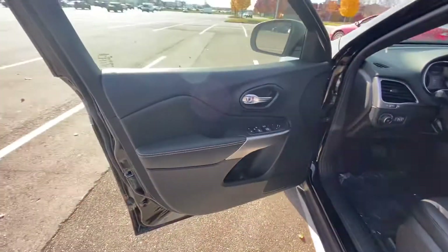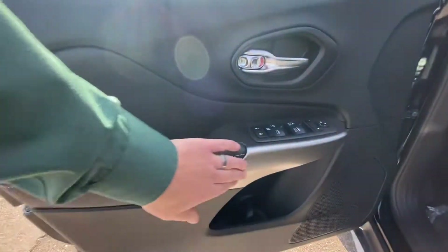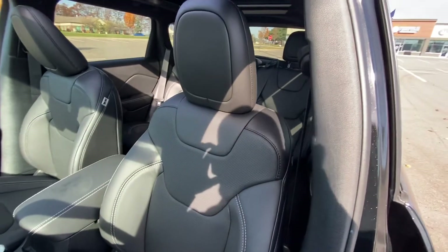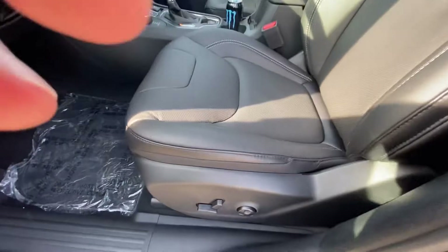Let's check out the door skin. Nice-looking door skin on it, nice trim here. Easy-to-use power windows, power locks — no crank. They do still make crank windows, guys, if you're wondering. Nice leather seats, very comfy, very plush.